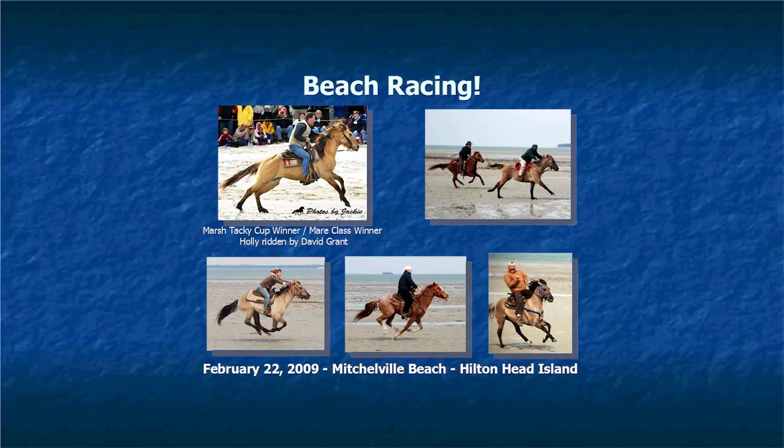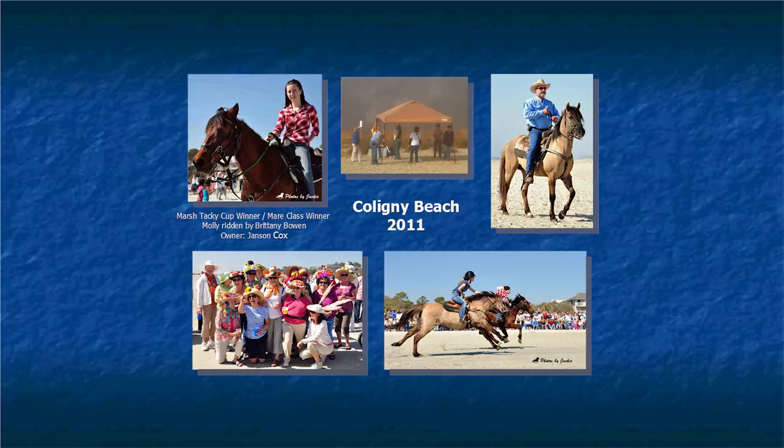We were expecting 300 people, but we were surprised to find 3,000 people show up and shut down the roads of Hilton Head — it was amazing. The next year we talked to the Hilton Head Council and they changed the ordinance to allow us to run on Coligny Beach, a bigger beach with more room for people and parking. That year we had 5,000 people show up. We also started getting a gathering of tacky hat ladies who show up at the races every year — we've started holding a contest for the tacky hats. The Marsh Tacky Cup winner in 2011 was a horse named Molly — she was 22 years old with one of the youngest riders, 19-year-old Brittany, and she beat all the younger horses.